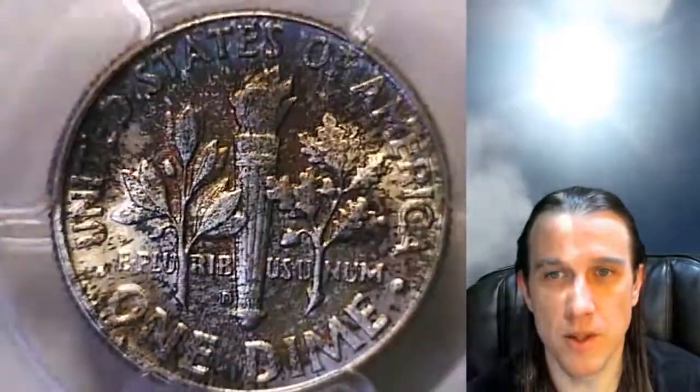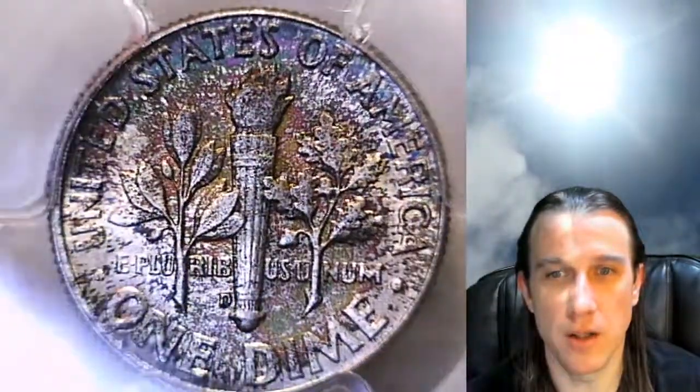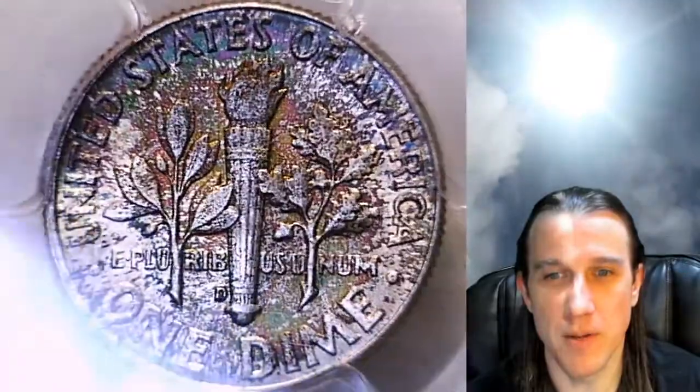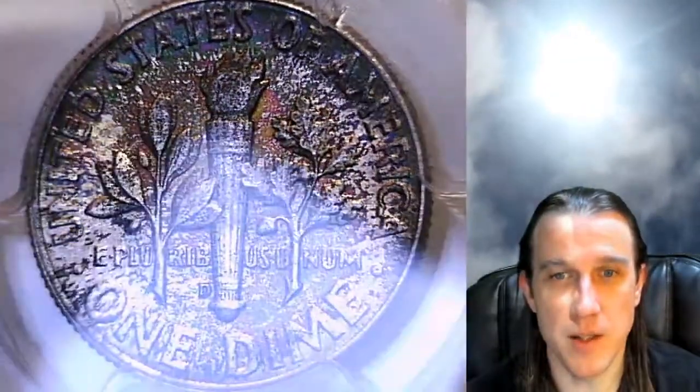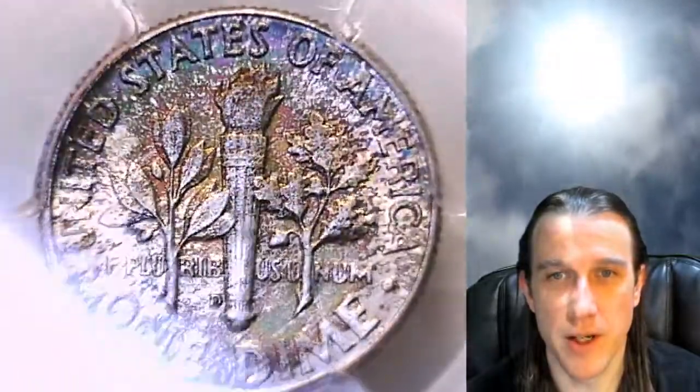Really nice back on this. It looks like somebody painted this with some very pretty watercolors. Only I don't think it would have been gradable if they did. So nice natural toning — I guess nature painted this one and did a really nice job.